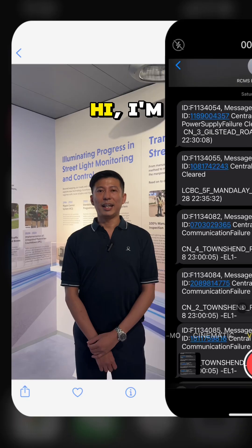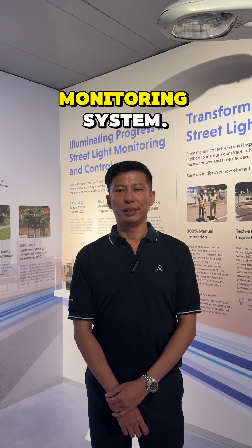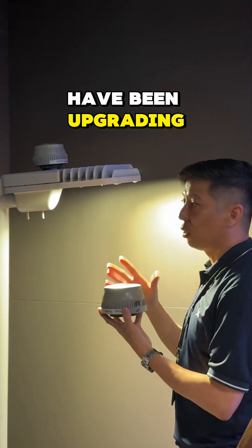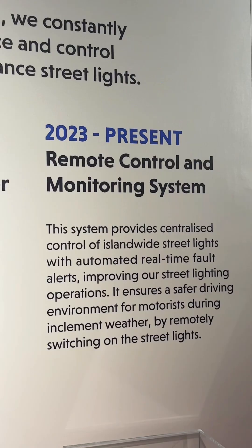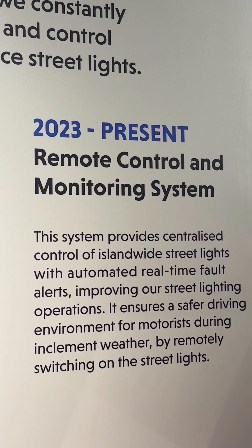Let's go find out more. Hi, I'm Ethan. My team and I manage Singapore's island-wide Smart Lighting System — the Remote Control Monitoring System. Since 2010, we have been upgrading to LED technology. These lights aren't just energy-efficient; they are smart with the integration with RCMS.